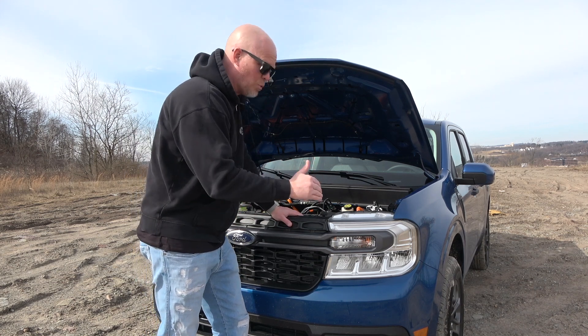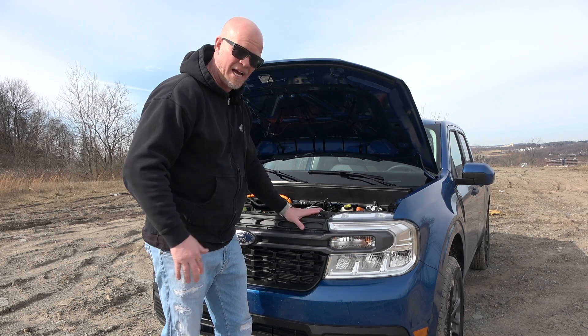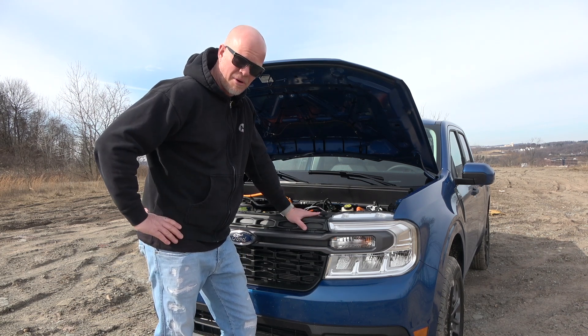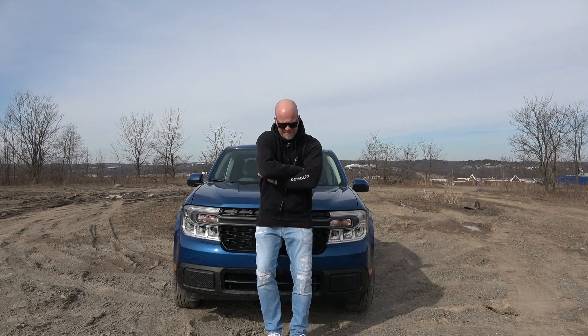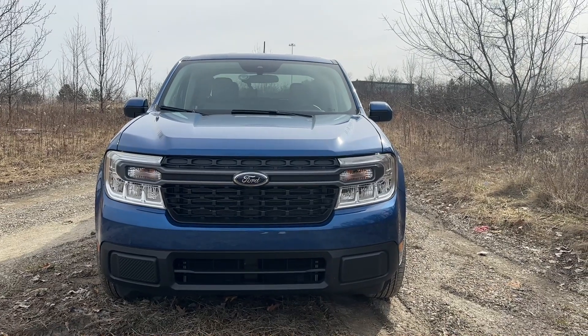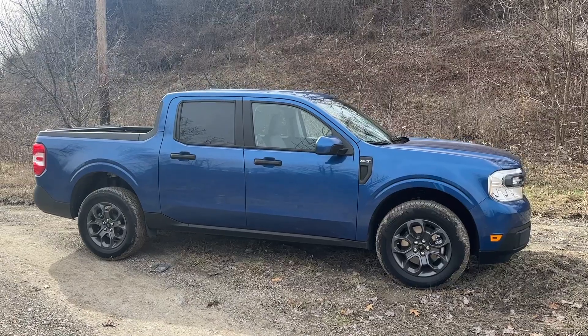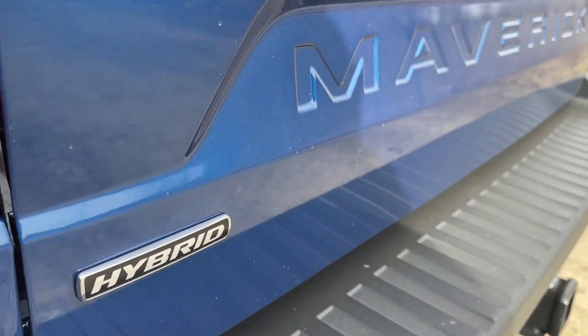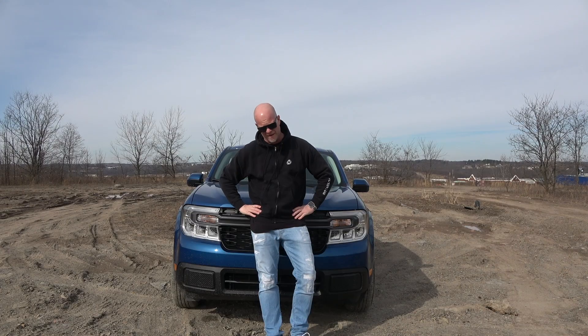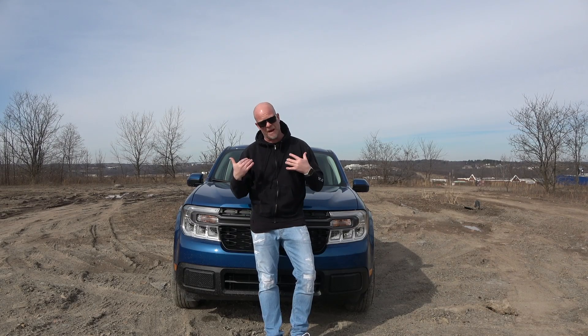The Maverick is the perfect option for people that never thought they wanted a pickup, that definitely knew they didn't want a full-size truck. When it comes to the looks, beauty is in the eye of the beholder — but I do think this truck is extremely ugly. It's the worst-looking truck that Ford has ever made. But then again, that's just my opinion.